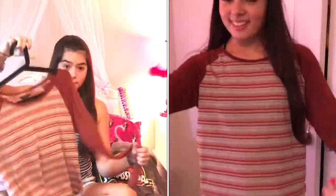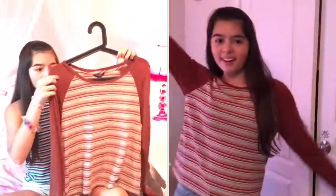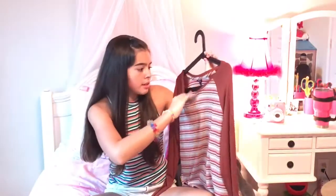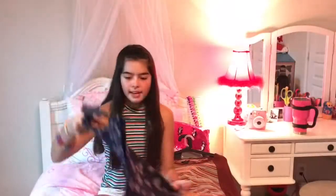This next one is also from Aeropostale and was also on clearance. It's a long-sleeve shirt with really long sleeves — kind of a brownish-orange color with stripes. This was $3.99, so that was really cheap. I like it a lot.